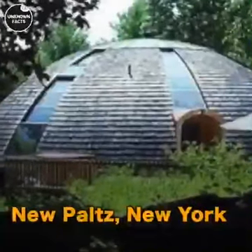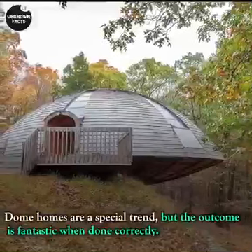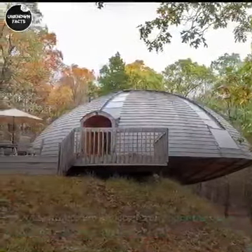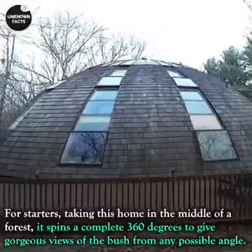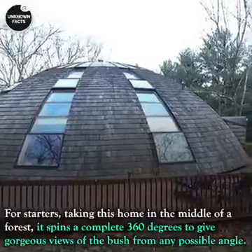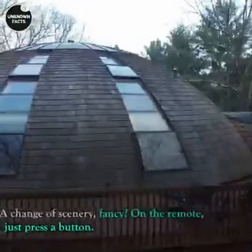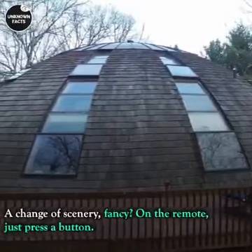New Paltz, New York: dome homes are a special trend, but the outcome is fantastic when done correctly. Take this home in the middle of a forest — it spins a complete 360 degrees to give gorgeous views of the bush from any possible angle. Want a change of scenery? On the remote, just press a button.